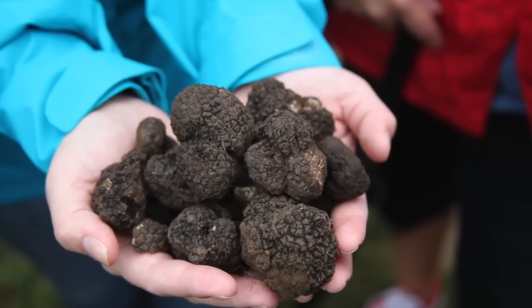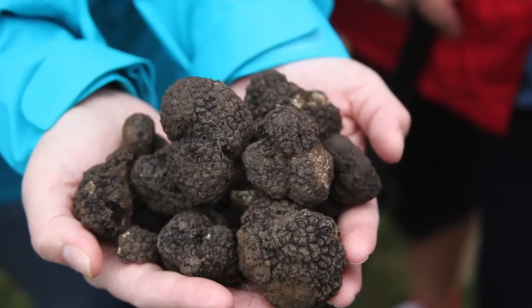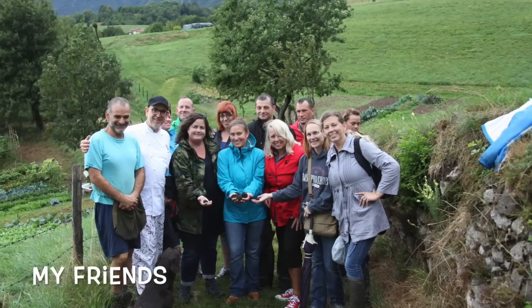In this episode of A Mess in the Kitchen, I had the awesome opportunity to go truffle hunting on a rainy morning in September with a group of friends. We went about an hour and a half north of Venice to hunt for these hidden gems.